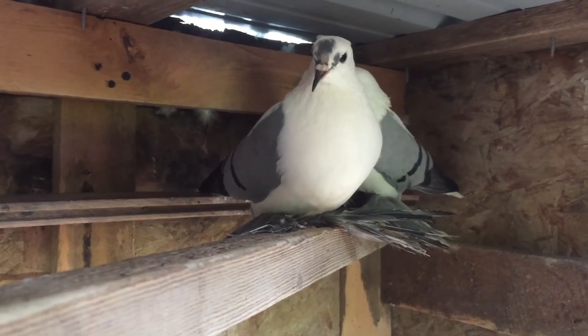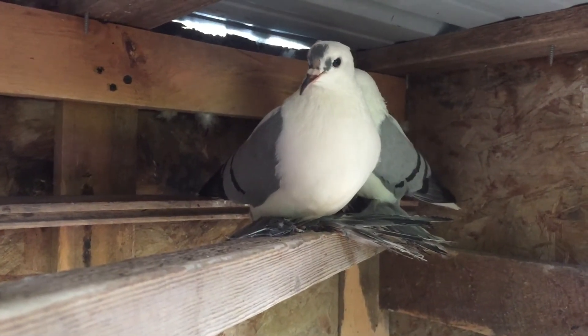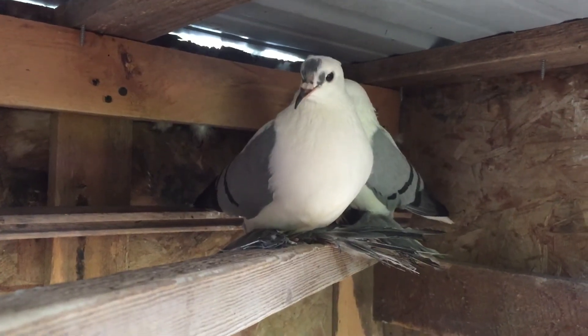The babies grow very fast, and they should set another clutch here in two or three weeks after this baby leaves the nest.